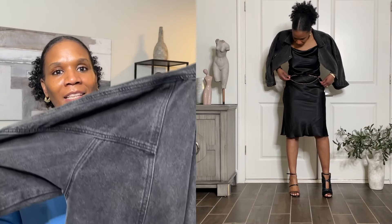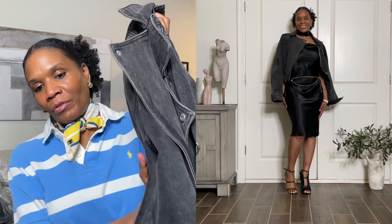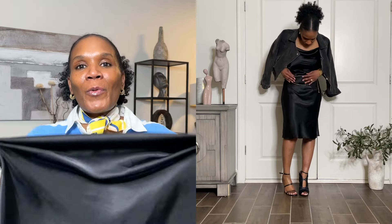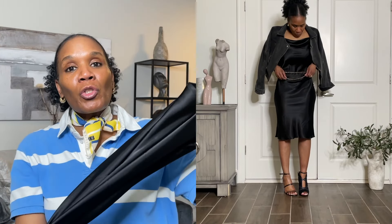I draped this denim jacket over my shoulder — this jacket is from Pink Lily, not thrifted, it's from an online clothing store. So that was the look — let me know what you think of how I styled this slip dress. There are a few ways to style a slip dress, so I'll probably show more looks with it, but for now I used a bunch of accessories — choker, bracelet, a belt, and some heels to dress it up. You can also wear it with flip flops, put a t-shirt over it, or a button-up shirt — the options are endless.